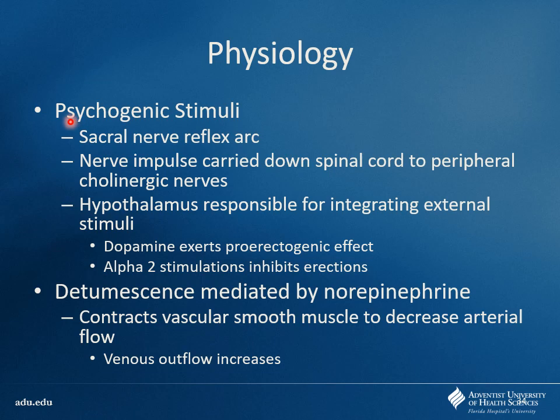To initiate an erection, there needs to be some psychogenic stimuli. If you have a spinal cord injury that severs these connections, stimulation from the CNS never makes it down to the organ of interest. Dopamine exerts a pro-erectogenic effect — if you're blocking dopamine, that causes issues. Alpha-2 stimulation inhibits erection. Drugs like clonidine and guanfacine stimulate alpha-2, and a lot of antihypertensives cause erectile dysfunction. You're fixing their blood pressure and keeping them alive longer, but they may say they can't have sex now. Balancing these things is important.